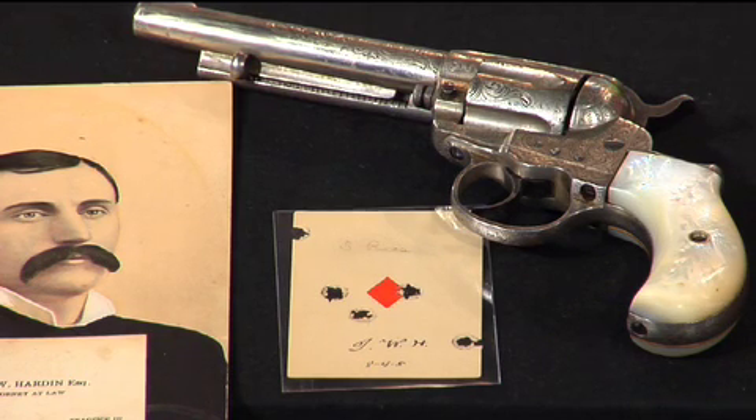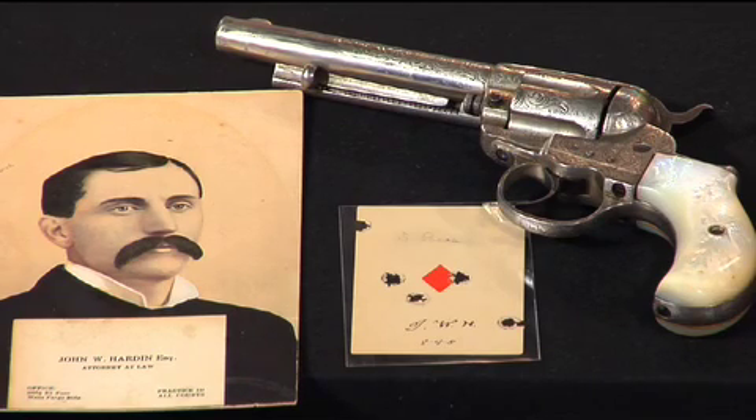But the first attempt was not the charm for Colt with this Lightning. Even though it was called the Lightning to emphasize its speed, the action was kind of weak and they're notorious for breaking down. Which is kind of odd, because this is the gun that notorious gunslinger John Wesley Hardin carried in the last year of his life in El Paso, Texas. And the gun just has a wonderful wealth of provenance.